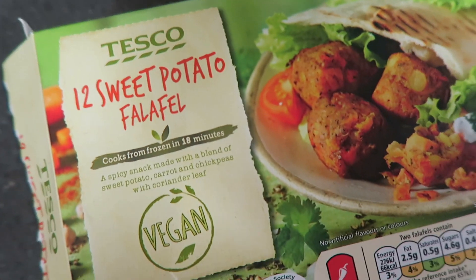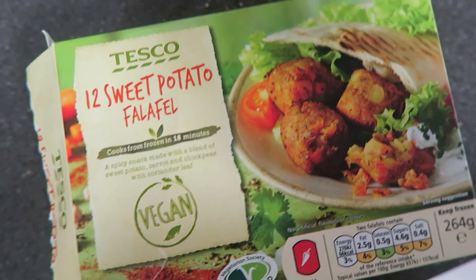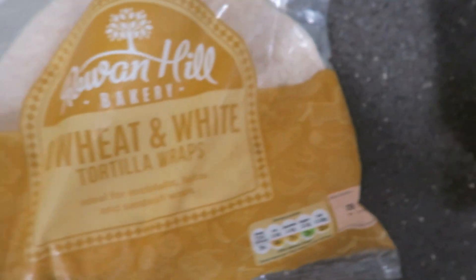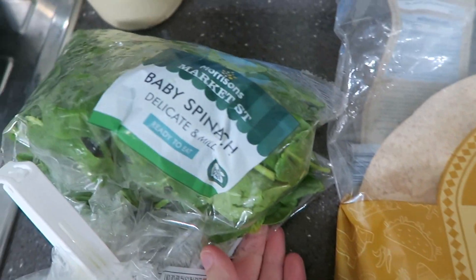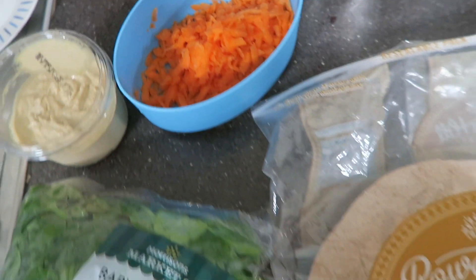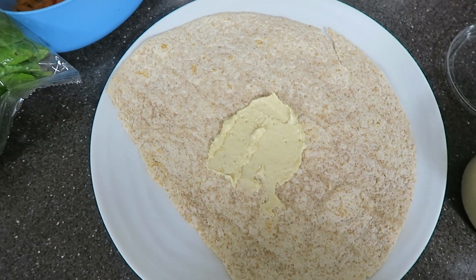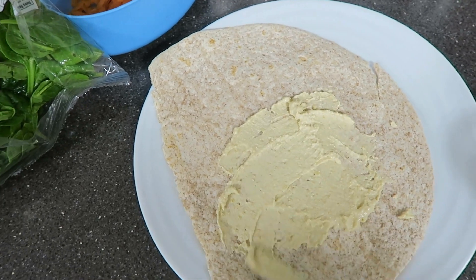So for dinner I decided to have a falafel wrap. I bought the sweet potato falafel from Tesco — as you can see they are vegan, and I'm pretty sure it was two for two pounds, which is very cheap. The wraps are from Lidl, just some whole wheat wraps, some spinach, some hummus, and some grated carrots. I just spread the hummus on there, put the spinach and carrot on, and then cooked the falafel in the oven.